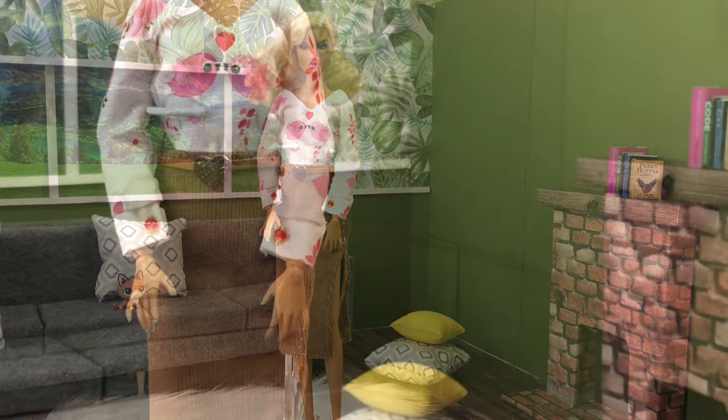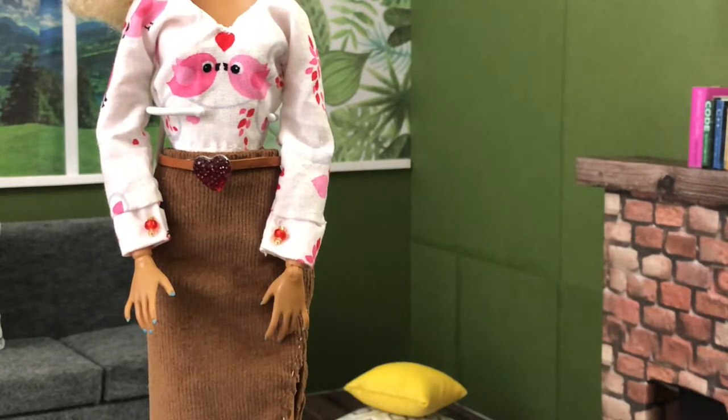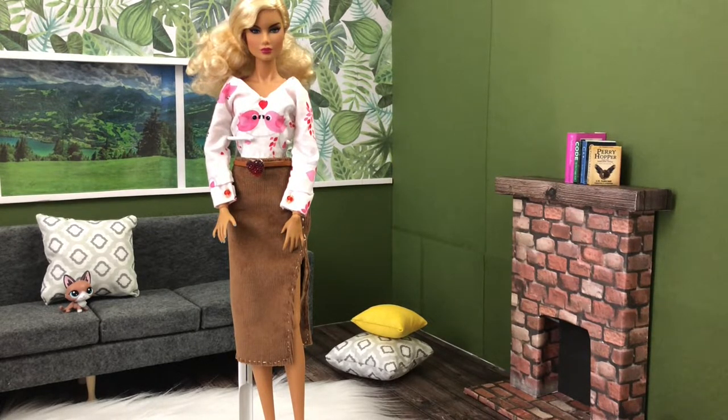On the sleeves I tried to do beaded cufflinks that are red and gold, and I put a little heart on her belt. The belt is not permanently attached to the skirt so I can take the red heart off, because that's not what I'd like to see on the skirt long term. The skirt is past the knee — kind of top-of-the-calf length — and it has a side slit so you can see her leg. It's a stretch corduroy material.